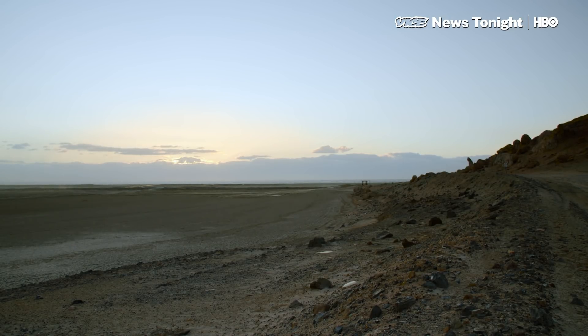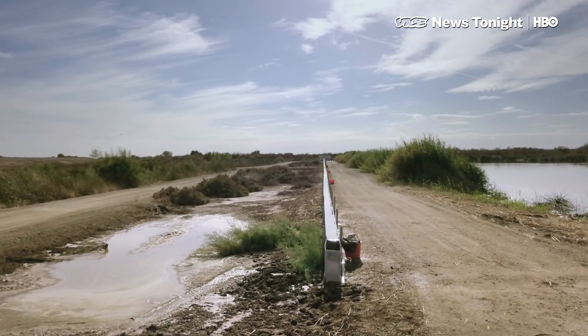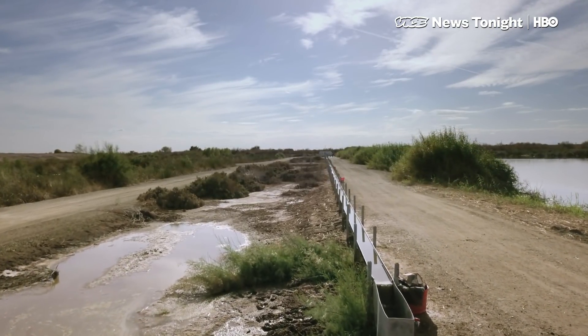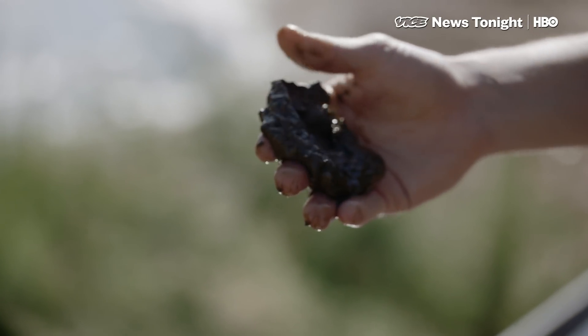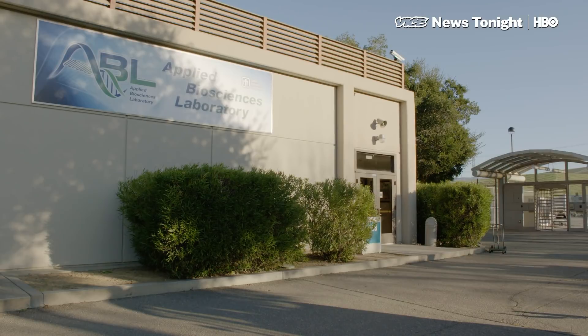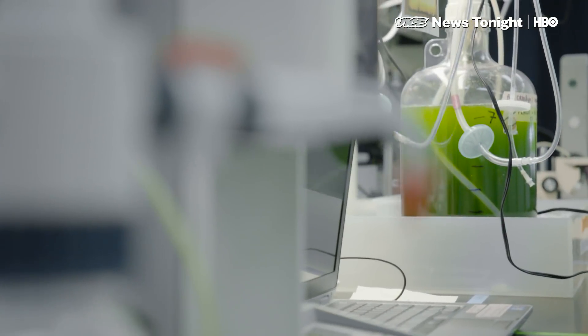In a wetland way out in the California desert, researchers have installed a 900-foot metal chute full of slimy green algae. It's part of an experiment to clean up polluted water. But scientists are also trying to turn the algae into a renewable source of fuel, and they're being bankrolled by a powerful backer: the Department of Energy.